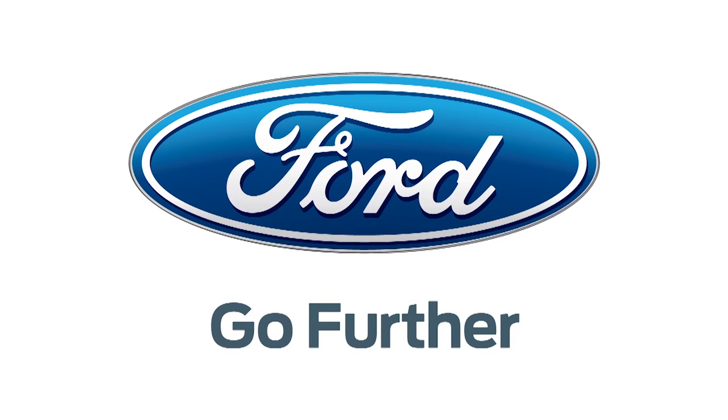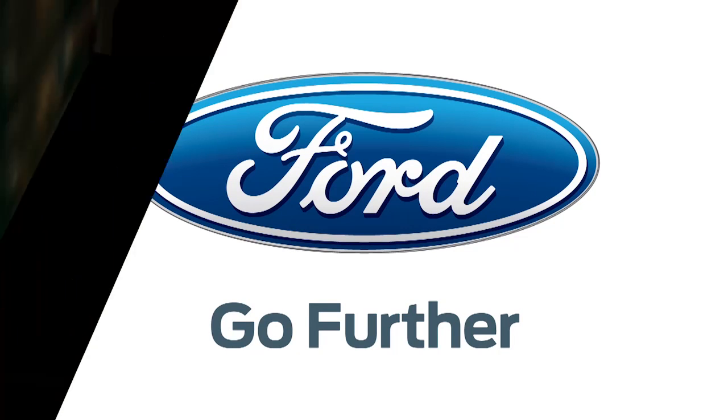Our 2013 CES coverage is powered by Ford. Go further. Patrick Norton here, Techzilla, CES 2013.